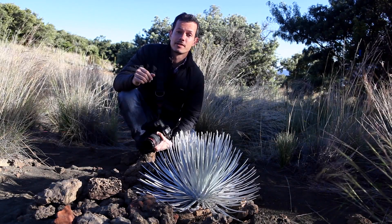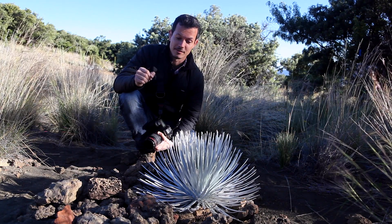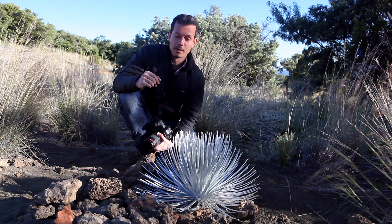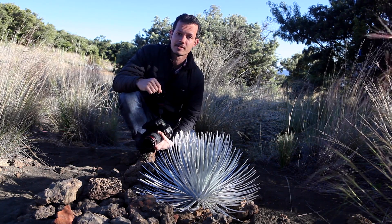We're at 2,300 meters elevation on the flanks of Mauna Kea, the world's highest mountain as measured from the base, on the Big Island of Hawaii. A lot of people come to this site to see the observatories and to do stargazing, because they have some of the clearest skies in the world.